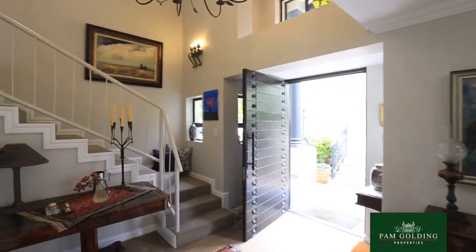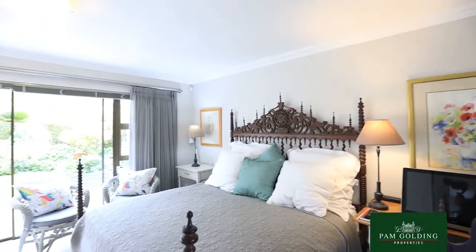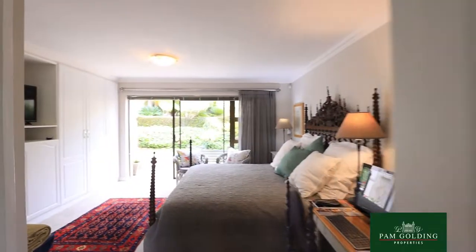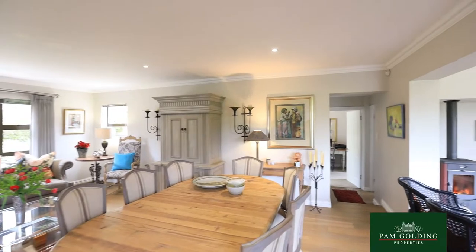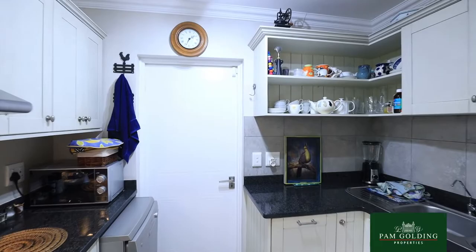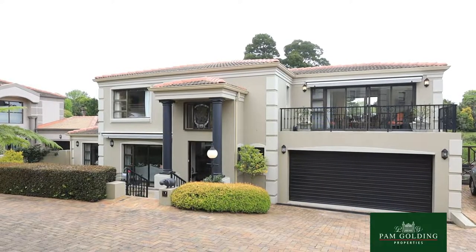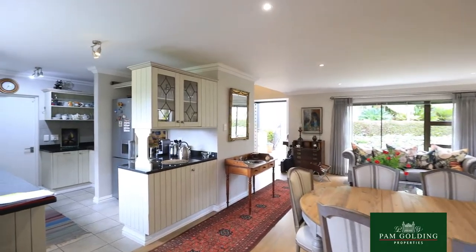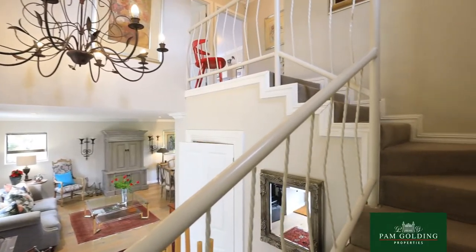The property has a master bedroom on the ground floor as well as a guest toilet and a very nice sunroom with a door to a patio. There's also a double garage leading straight into the kitchen and into the bottom of the unit.